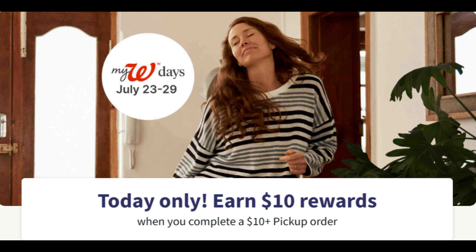So today is Friday. That means today only, we're going to get $10 in Walgreens cash back when we complete a $10 or more pickup order. It has to be a pickup order — it's not in store — and we'll just get $10 back in Walgreens cash.